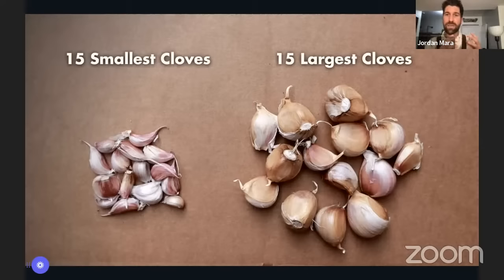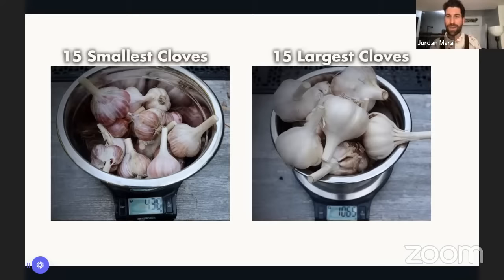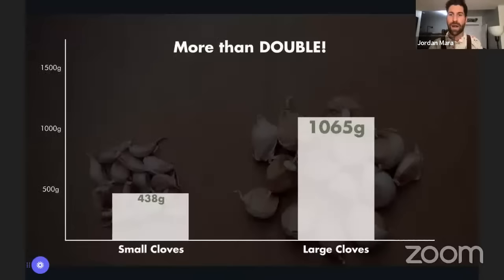Last year I was wondering: how much of an impact does the size of the garlic clove have on how big the head develops? So I designed a little experiment. I found my 15 smallest cloves and my 15 largest cloves, and I planted each in a line — one line of smallest, one line of largest — in the same bed. Everything else was 100% the same. Then I had to wait nine or ten months until end of July to harvest them.